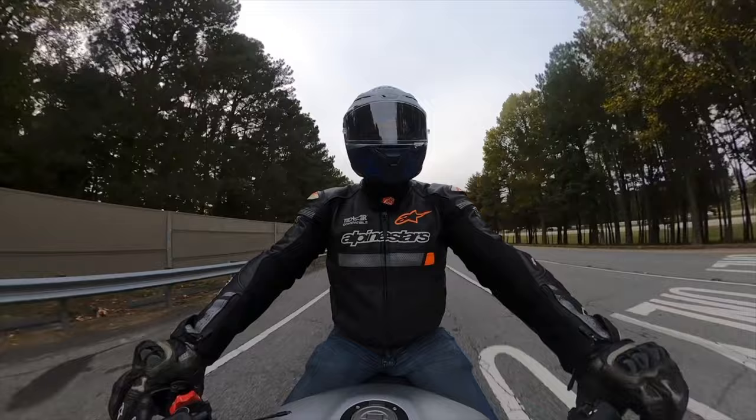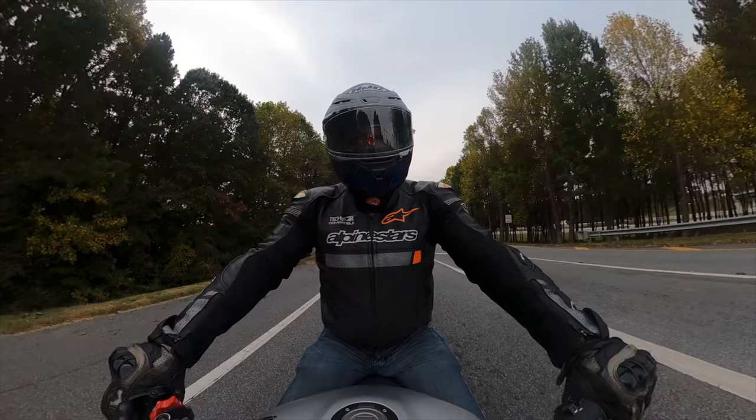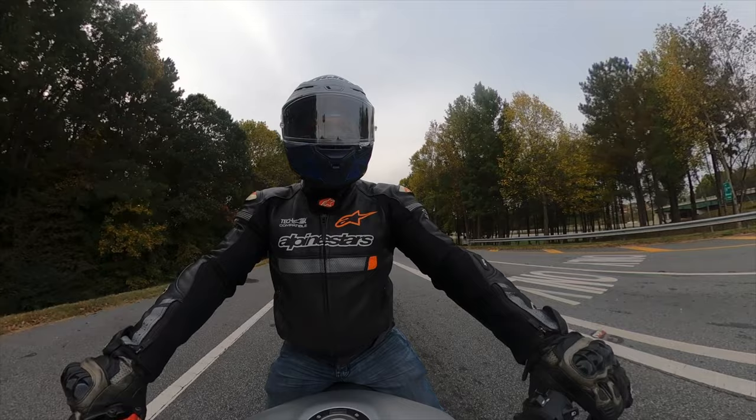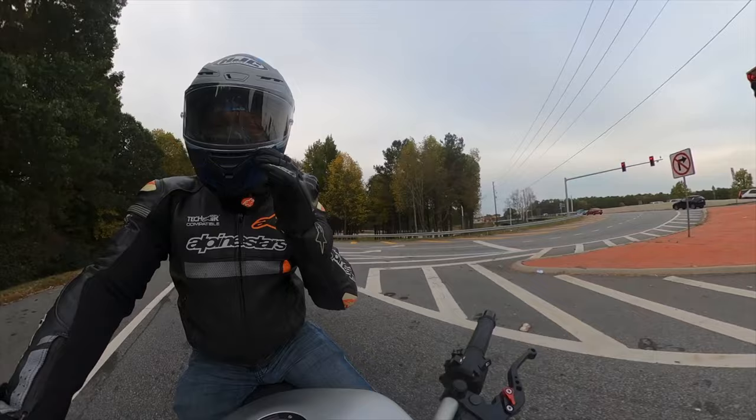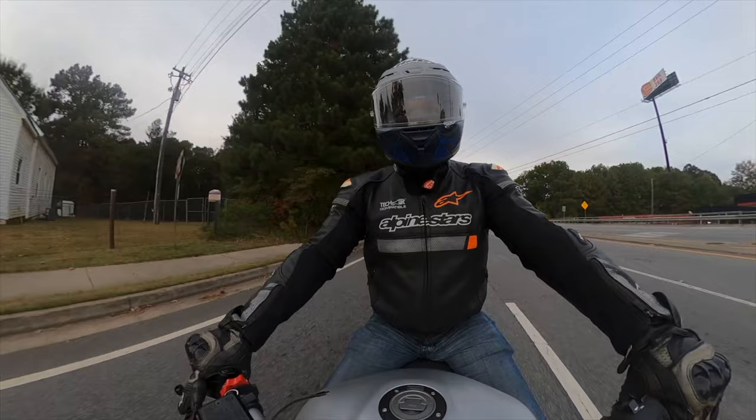It ventilates very well — I had all the vents open and it just did what it was supposed to do, and it did it extremely well. This is definitely a home run. HJC knocked it out of the park. This is definitely a step above the ARFA 11 Pro. You can tell the work and technology they put into it, because this is actually pretty impressive.